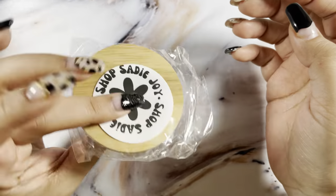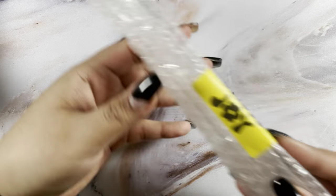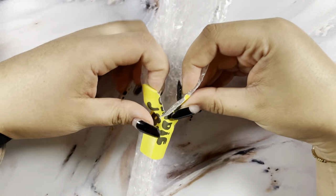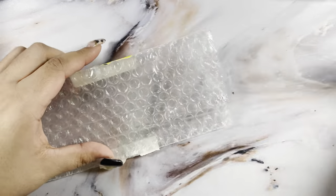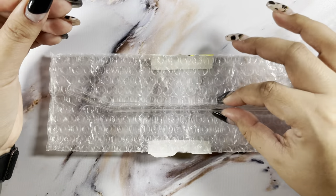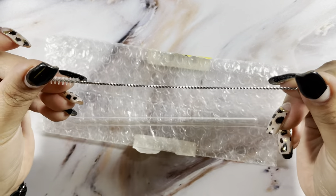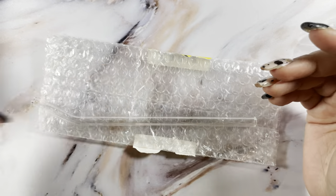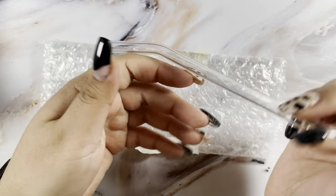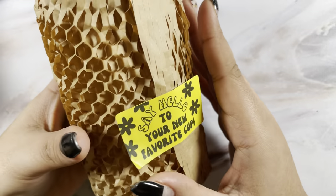I did get the bamboo lid to go with the cup, and I will say her packaging is amazing. I did pick up the straw cleaner — I have a couple of straws but I don't have anything small enough to clean, so I decided to pick hers up. It's really neat that she has that in her shop. Then I did pick up the straw — just the clear bent one — and then of course the cup.